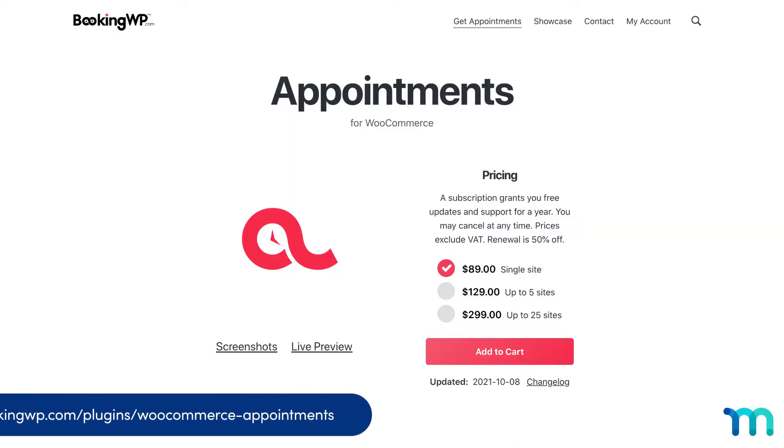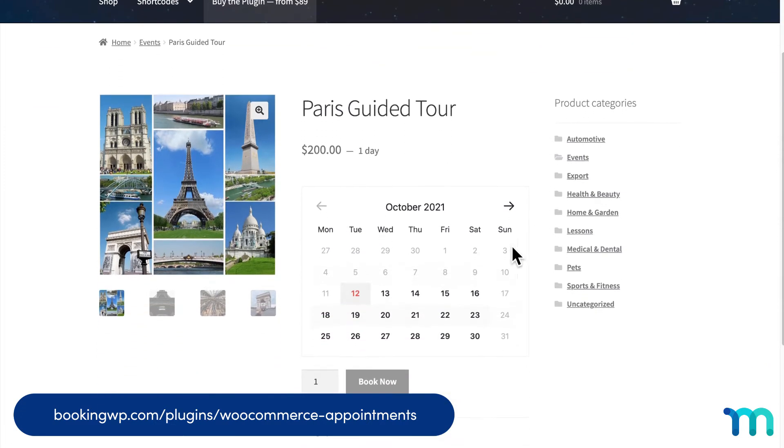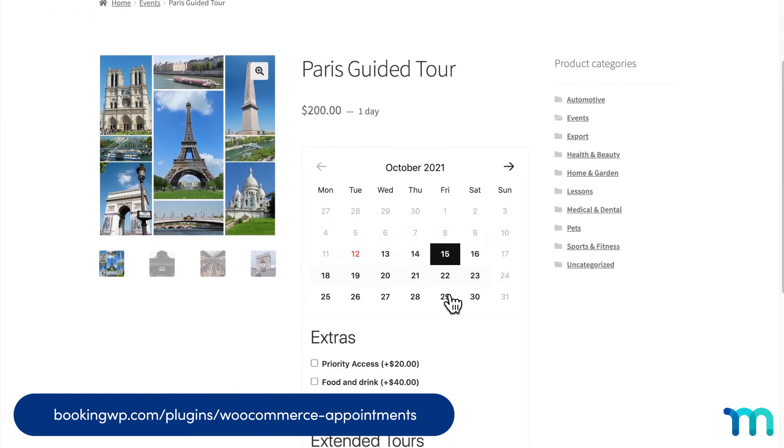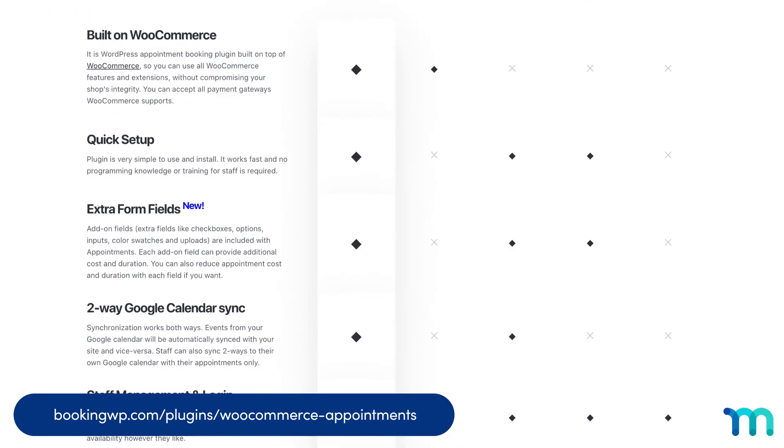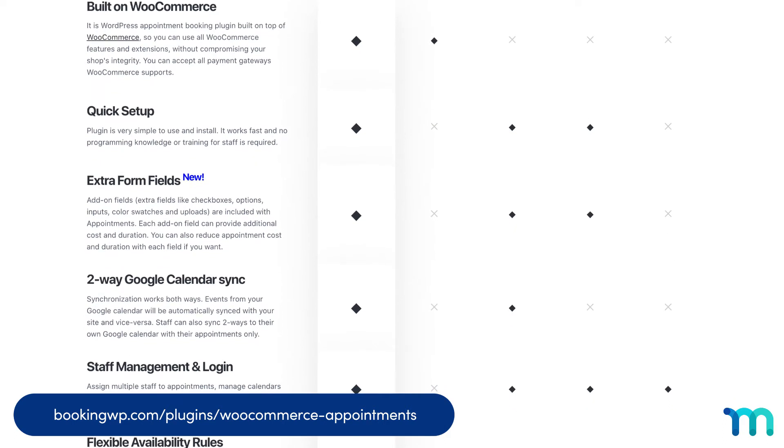Number four: WooCommerce Appointments. This is a great choice for WooCommerce users. One of the plugin's coolest features is that it lets you request payment for appointments. Features include time zone conversion, highly flexible rules, and two-way Google Calendar Sync.